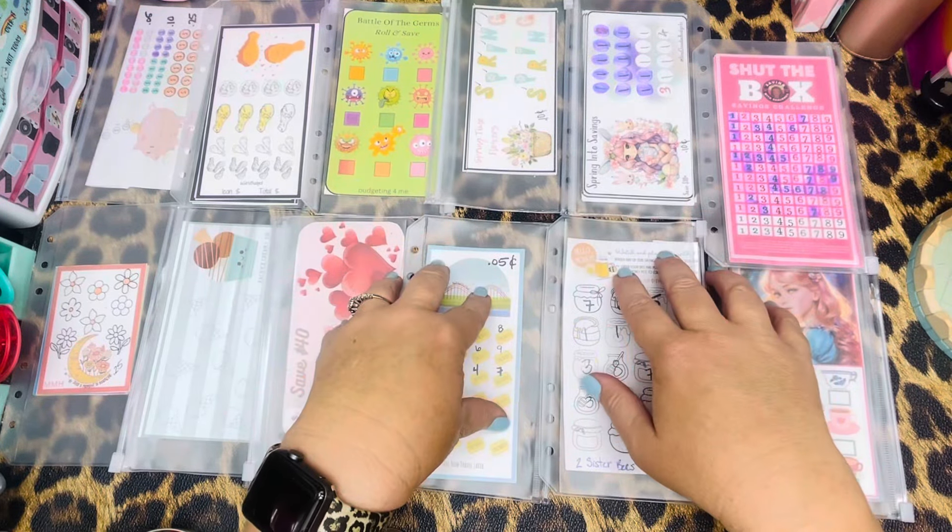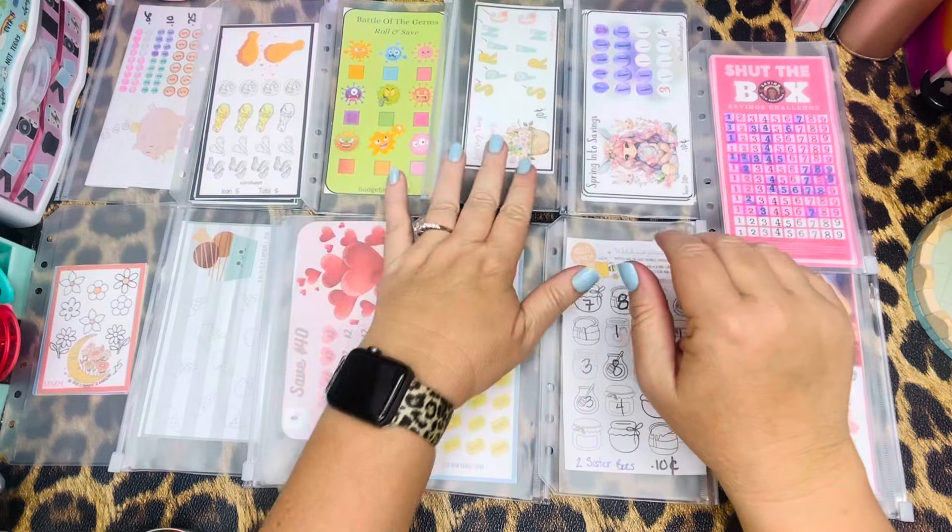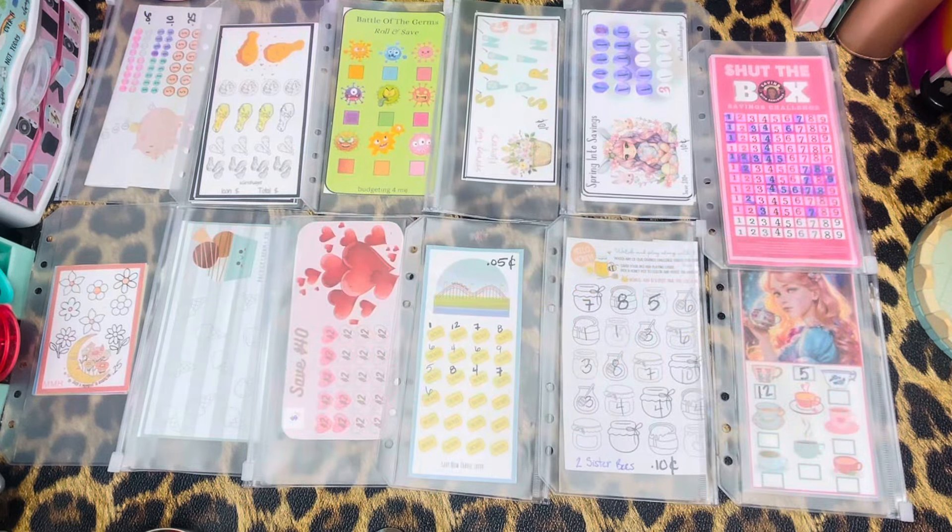Hi friends! Happy Tuesday! It's your girl Renee with Patina DeVille Designs, bringing you a little bit of that retro and rockabilly flair to the planning and budgeting community.